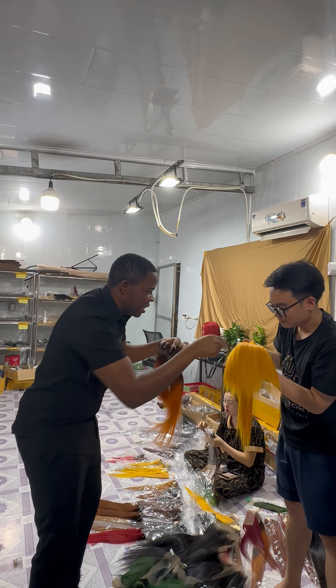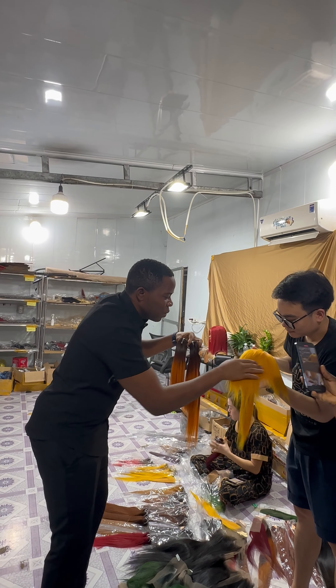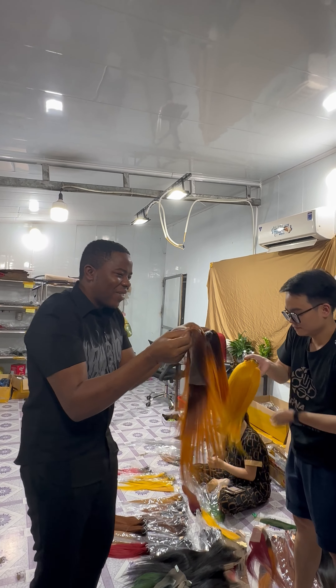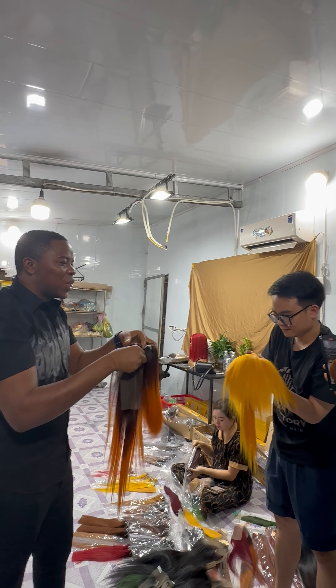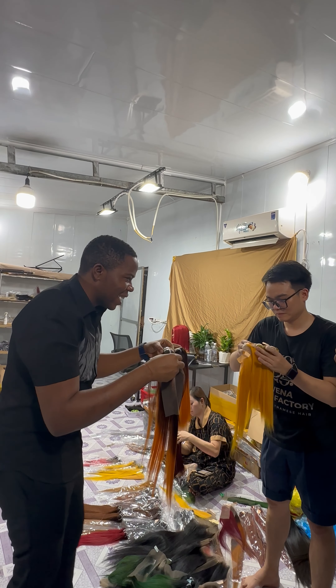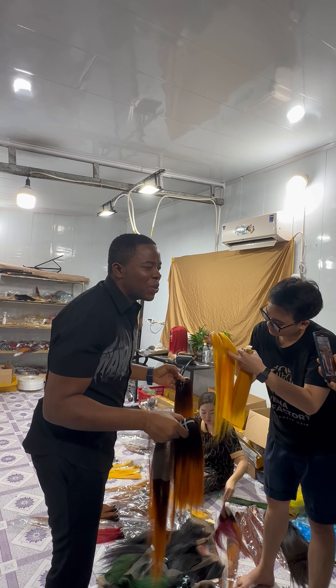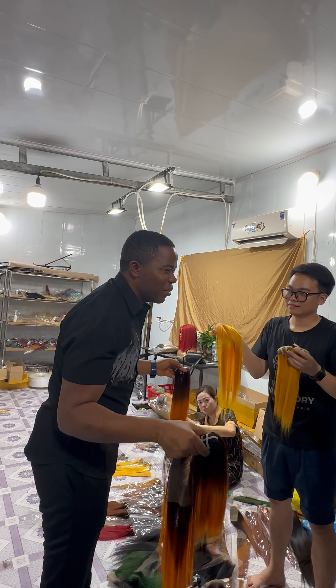Look at this — yeah, correct. I'm going to be showing you around the factory very soon so you will see everything and know that this is not a joke. How many do you want to sell for Vietnamese hair?